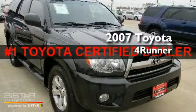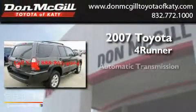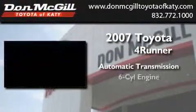This is a certified pre-owned 2007 Toyota 4Runner. This SUV has an automatic transmission and a V6.